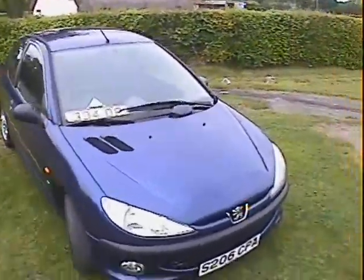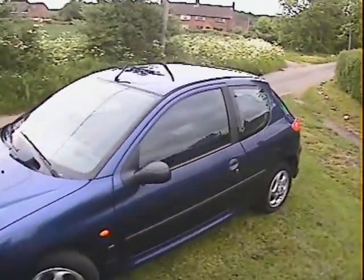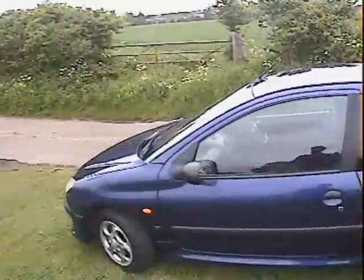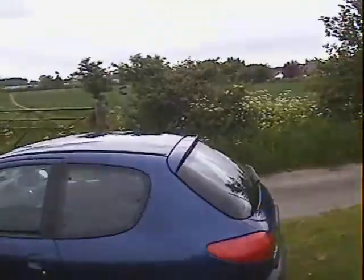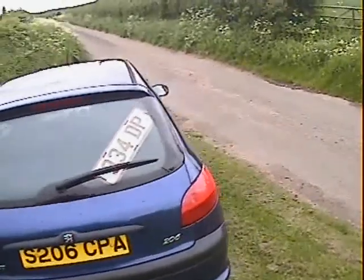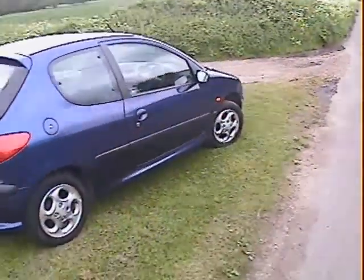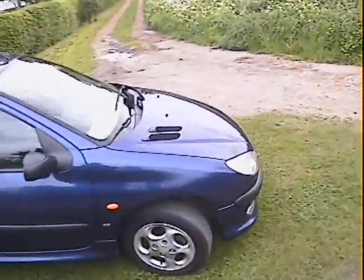Let's have a look at this Peugeot 206 1.6 XS 3-door in China blue with blue and anthracite sports trim. It's in generally very nice shape actually. We've got front fogs on it, we've got alloys, we've got a rear spoiler on top of the tailgate, but otherwise it's completely standard — not been messed with. The stereo has been removed from it. It's in good shape generally.